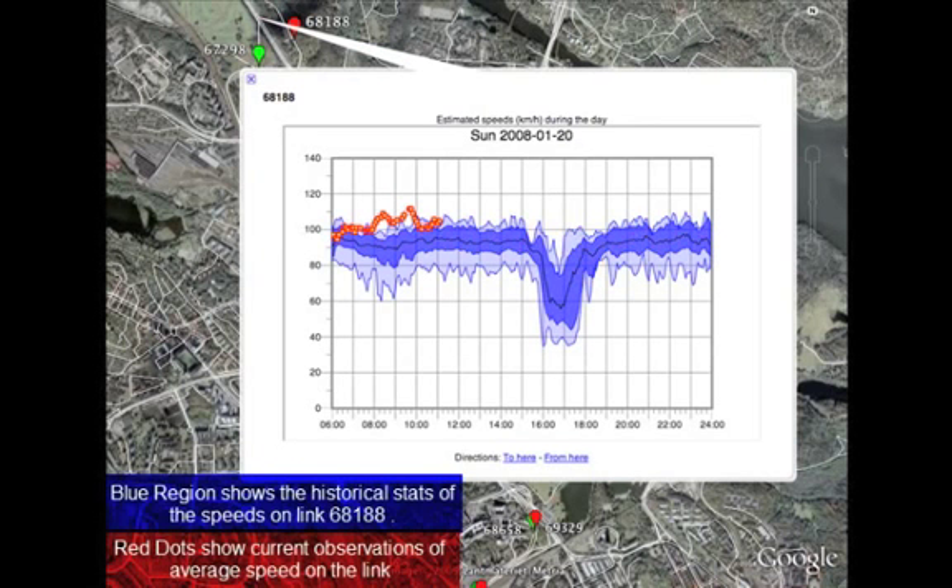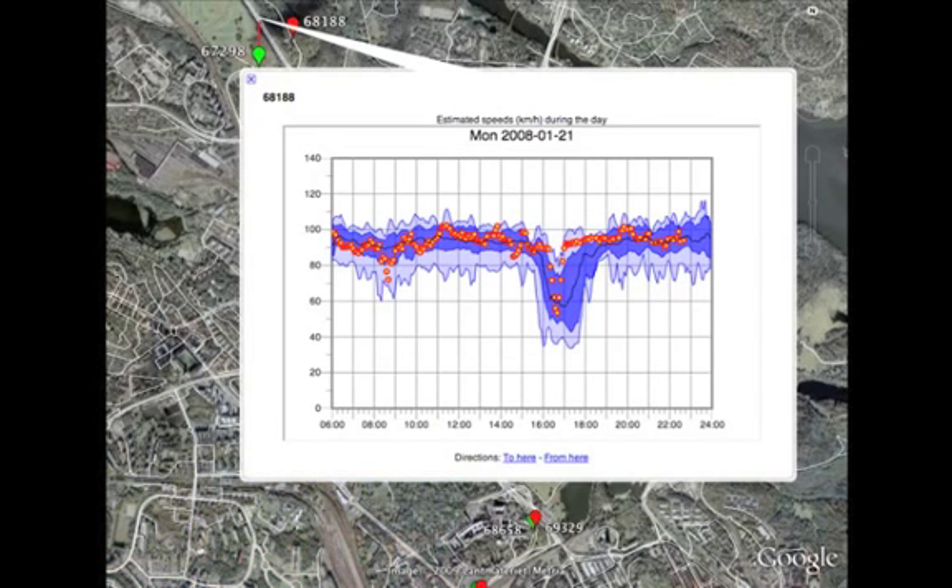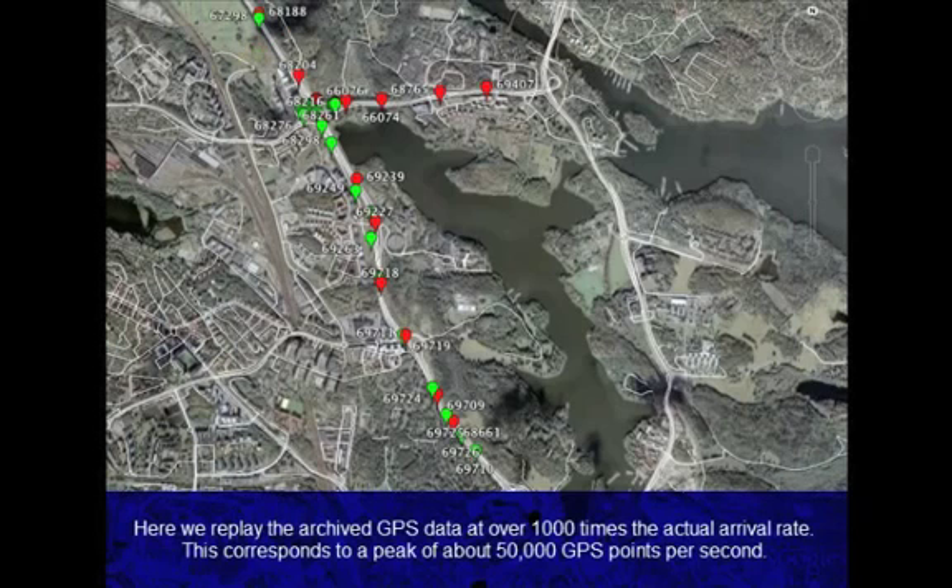We now show the historical and current speed information for one of the 630,000 links. This plot shows the speed trends over a day, and the plot cycles through different days of the week. The blue region shows the historical statistics, and the red markers show the current average speed over a 5-minute window. Note we collect separate statistics for weekdays and weekends. Here, we replay the archived GPS data at over 1,000 times the actual rate.